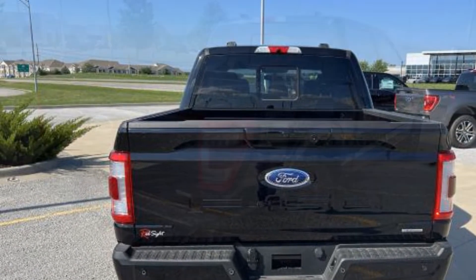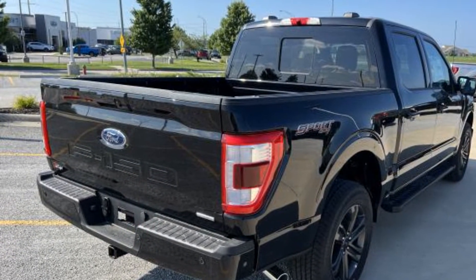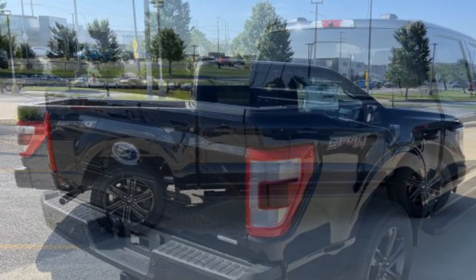Aluminum wheels, passenger side airbag sensor, adjustable steering wheel, traction control, power side view mirrors, variable speed intermittent wipers.